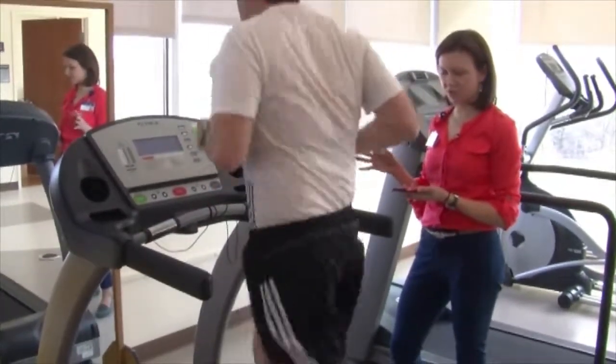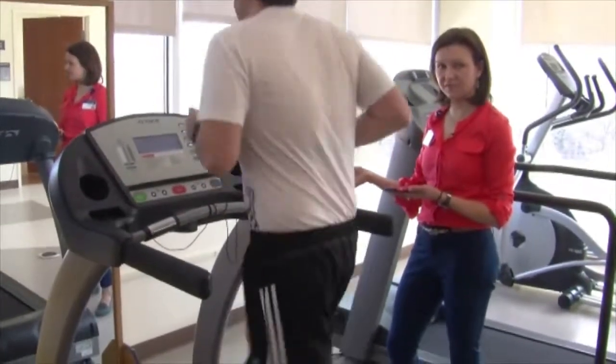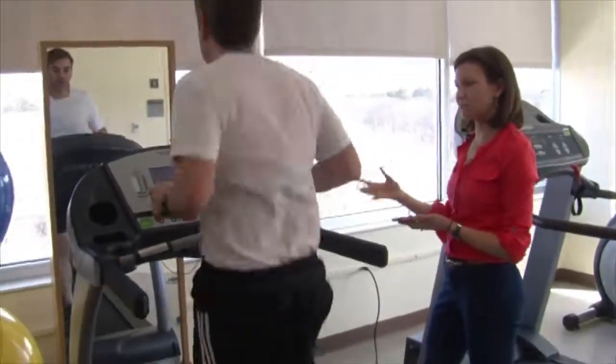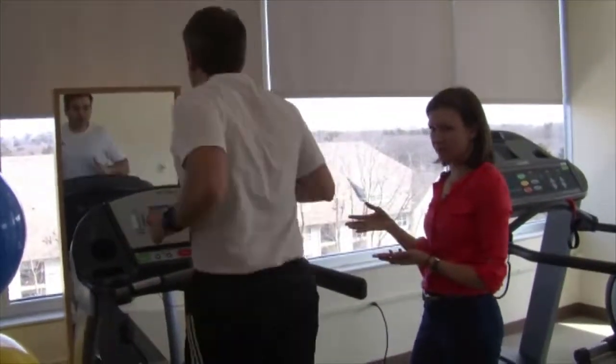The protocol I follow is I'll have the metronome on for two minutes, off for a minute, on for a minute, then have them keep running, stop, get back on, and check to see if they've been able to maintain that. Then I'll have them do that a couple times on their own.